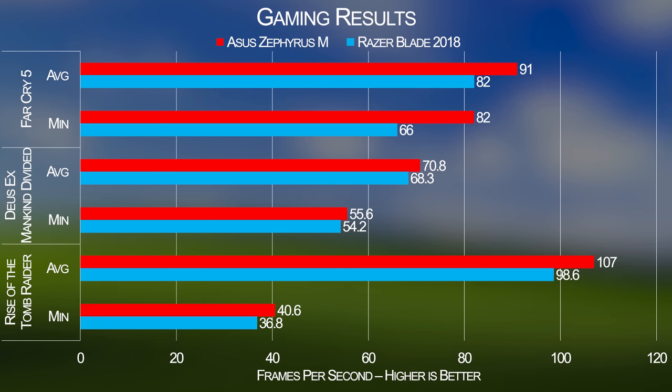Performance is right about where we expected, with the GTX 1070 Max-Q getting beaten — but even then only slightly — by the full-fat GTX 1070 in the Asus Zephyrus.